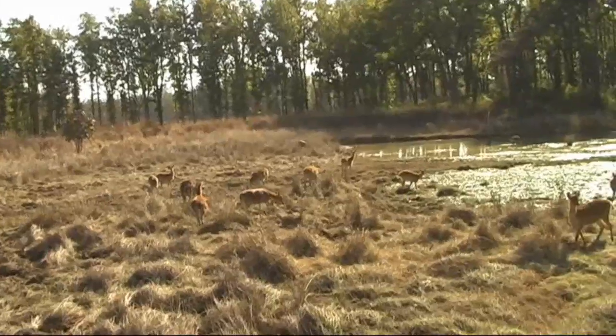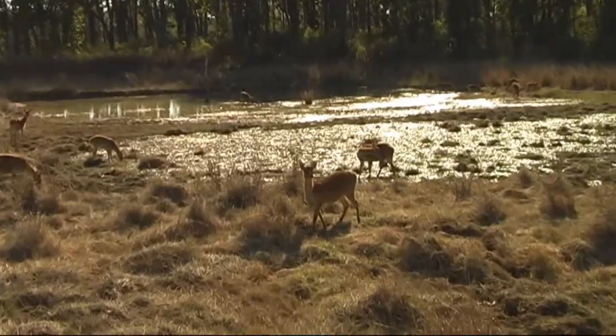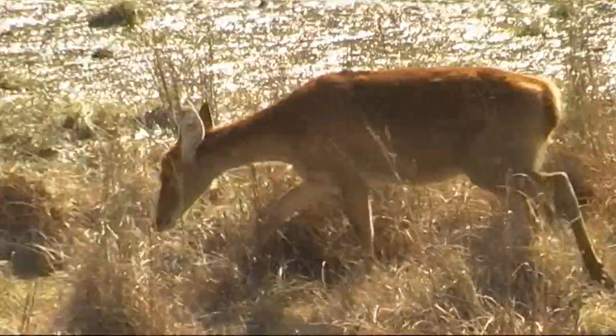We have three kinds of swamp deer here. This is a hard ground swamp deer. The other two are soft ground. Soft ground is found in the east part of India, north part of India, and some part of Nepal. That's called Cervus duvaucelii branderi — this one. Another which is soft ground is Cervus duvaucelii duvaucelii.